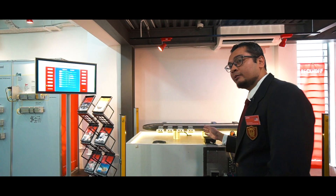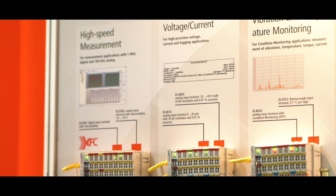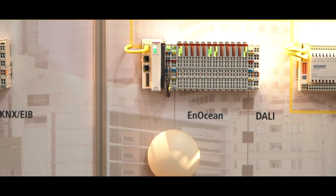We're able to run the system up to 4 meters per second. Condition monitoring is nowadays extremely important — you can do measurements on vibration, temperature, or even torque to ensure a certain quality is maintained inside the production floor.